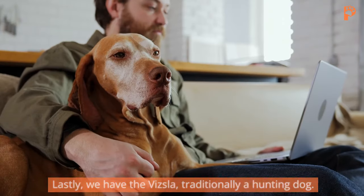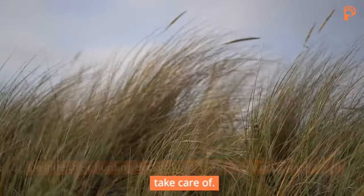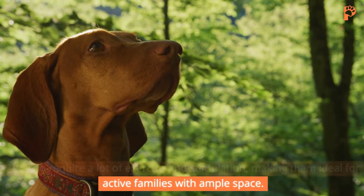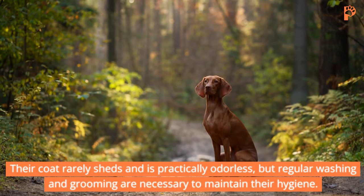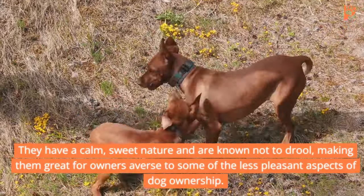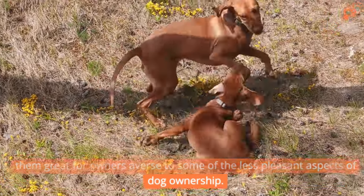Vizsla. Lastly, we have the Vizsla, traditionally a hunting dog. Despite their hunting background, these noble dogs are easy to take care of. They do require a lot of exercise and stimulation, making them ideal for active families with ample space. Their coat rarely sheds and is practically odorless, but regular washing and grooming are necessary to maintain their hygiene. They have a calm, sweet nature and are known not to drool, making them great for owners averse to some of the less pleasant aspects of dog ownership.